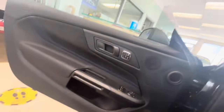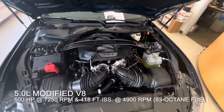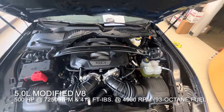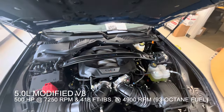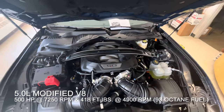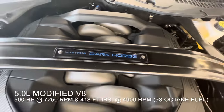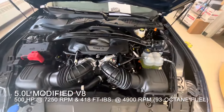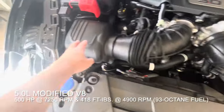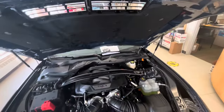Let's pop the front and check out that motor. Under the hood, the all-new 2024 Mustang Dark Horse has a 5.0-liter modified V8 producing 500 horsepower at 7,250 RPM and 418 foot-pounds of torque at 4,900 RPM when used with 93 octane fuel. It does have the Mustang Dark Horse logo on the engine block, and the Dark Horse features two intakes — one on the right and one on the left. Pretty cool to see.